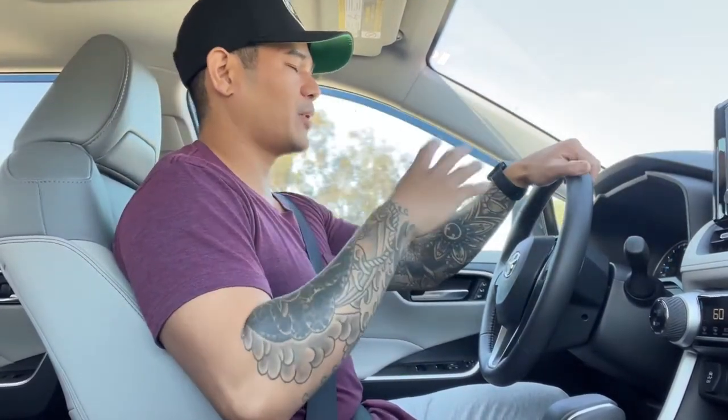Hey guys, Jody here. Long time no see. I know it's been a couple years, I apologize. A lot's happened and I know you don't want to hear all about that boring stuff.